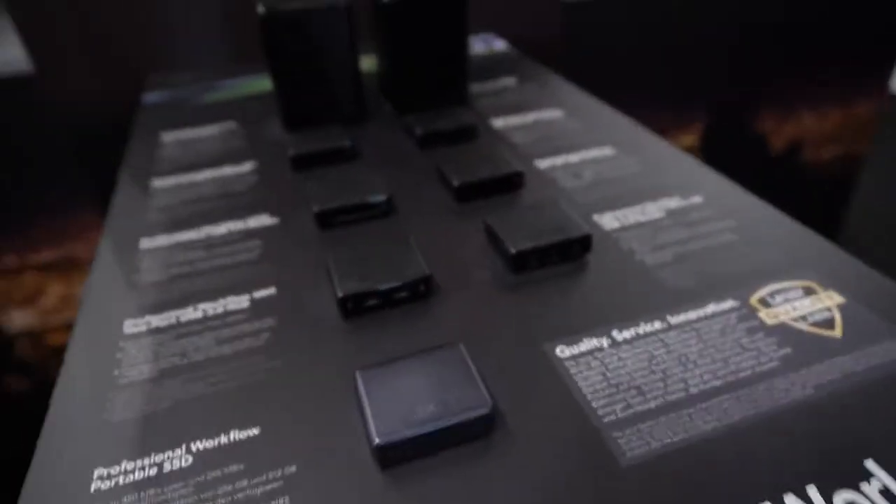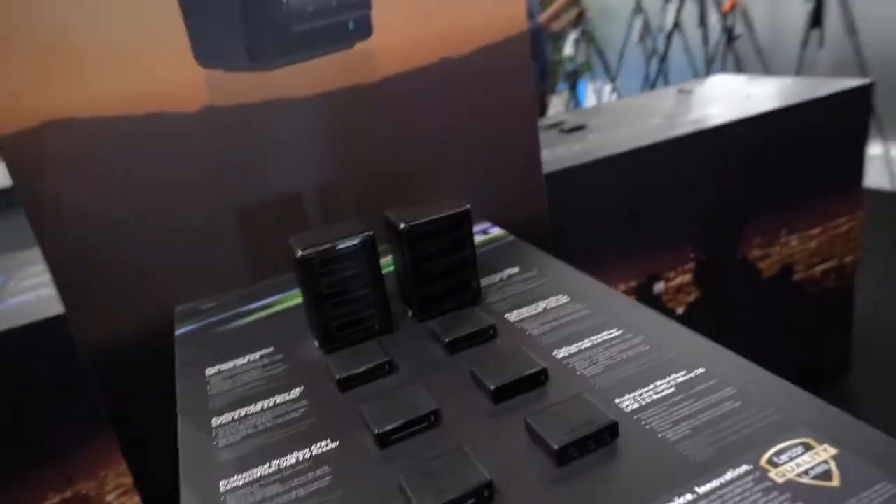This professional workflow line is the way to get data into the computer the fastest. You obviously want a fast card when shooting so that you're writing to the card fast, but you also want a fast card that reads to your computer or laptop quickly as well.